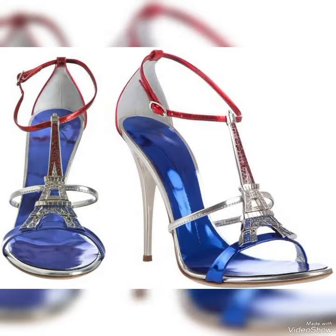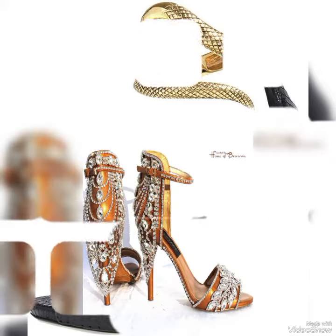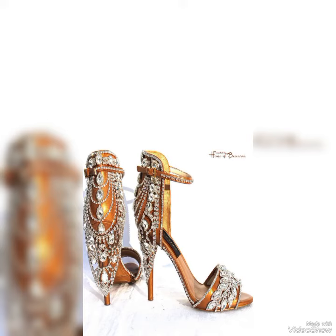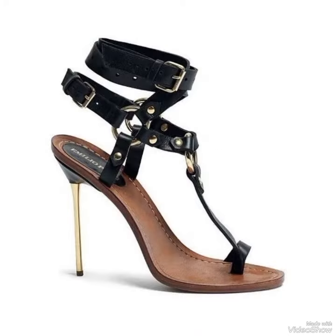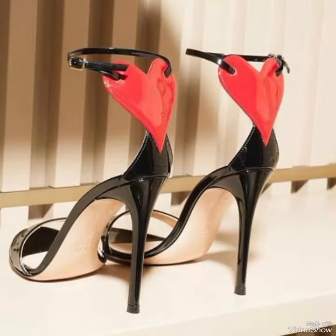Introducing our newest collection of high heel sandals, designed to elevate your look and your confidence. Our sandals feature a sleek and slender high heel, perfect for elongating your legs and creating an illusion of height.